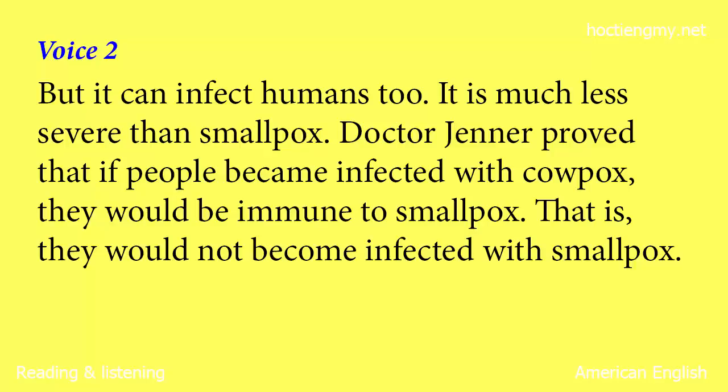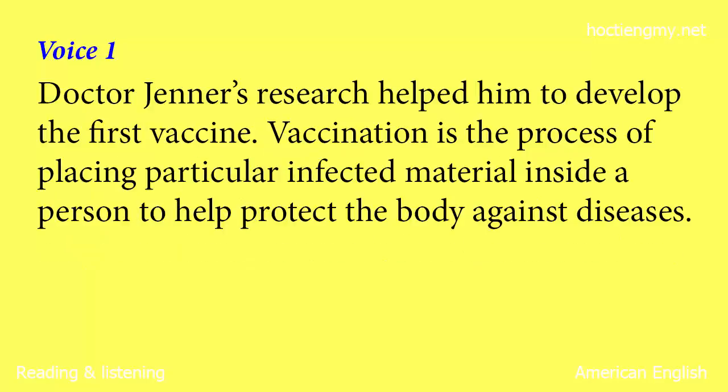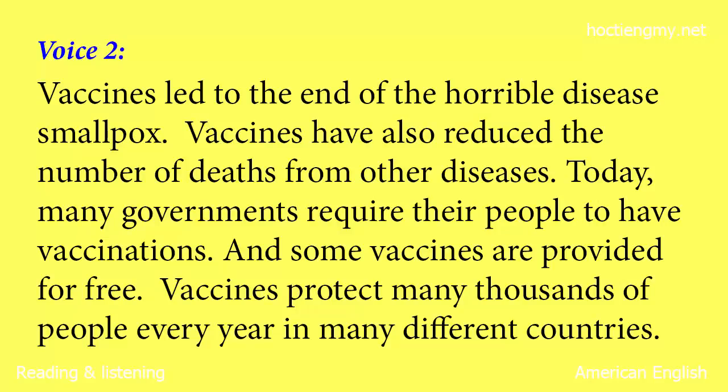It is much less severe than smallpox. Dr. Jenner proved that if people became infected with cowpox, they would be immune to smallpox. Dr. Jenner's research helped him to develop the first vaccine. Vaccination is the process of placing particular infected material inside a person to help protect the body against diseases. Vaccines led to the end of the horrible disease smallpox.